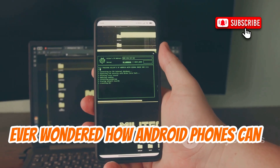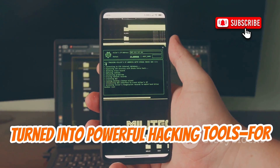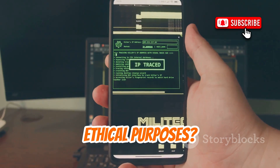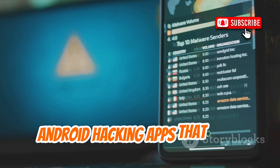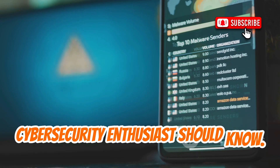Ever wondered how Android phones can be turned into powerful hacking tools for ethical purposes? Today, we're diving deep into the world of Android hacking apps that every cybersecurity enthusiast should know.